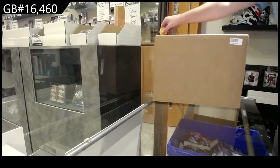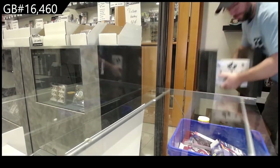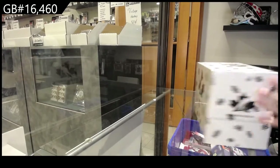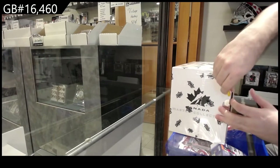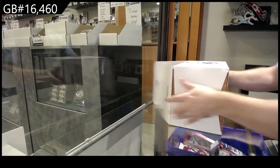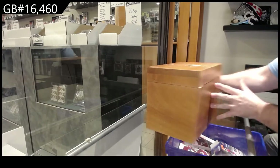Here we go, starting off C&T break 16,460. I am going to call a Crosby auto with a really cool rare — like a 1-of-1 or an out-of-5 unique insert. That is my call for this one today. We'll see if it comes to fruition.